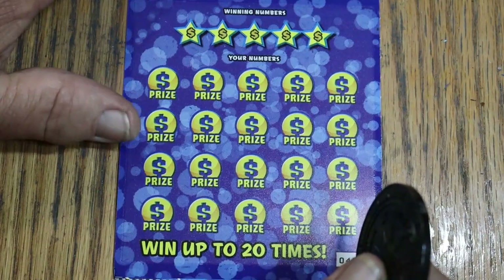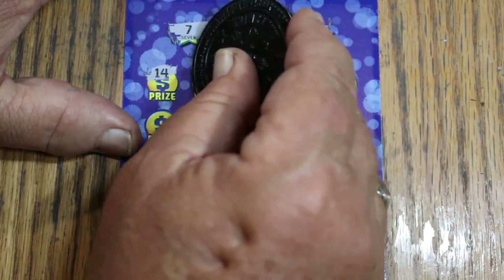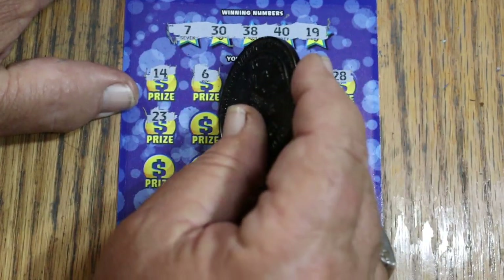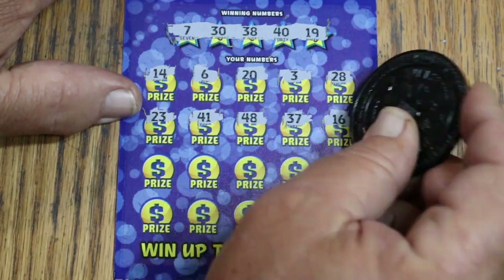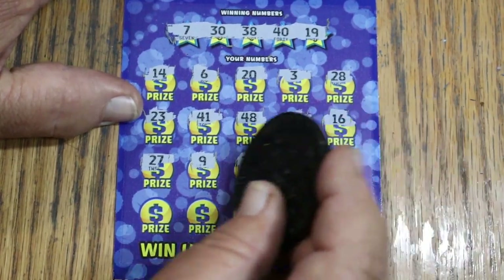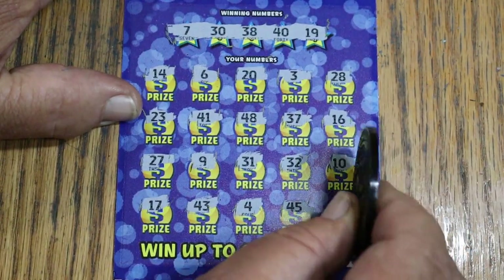Ticket 40, third ticket. Overall odds light is starting to glow. Numbers: 7, 30, 38, 40, and 19. Then 14, 14, 6, 20, 3, 28, 23, 41, 48, 37, 16, 17, 27, 9, 31, 32, 10, 17, 43, 4, 45, and my number 15 in the corner again, but nothing. Overall odds light is now fully lit.